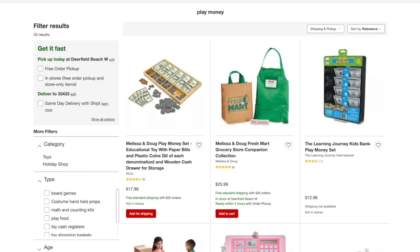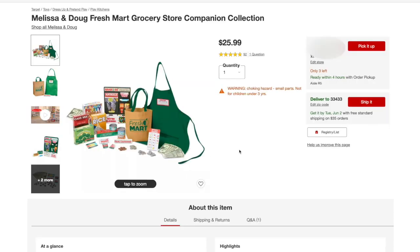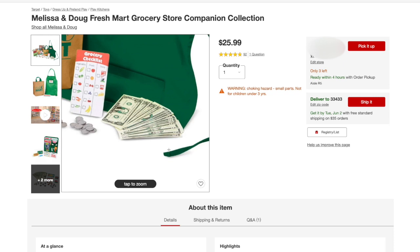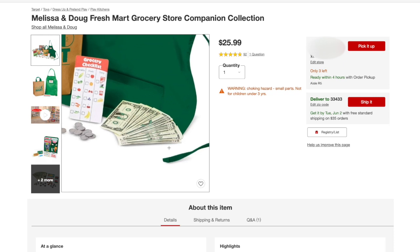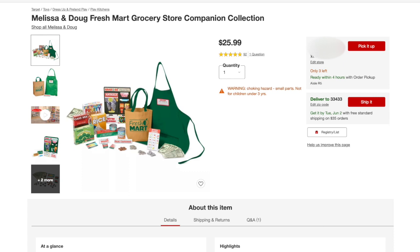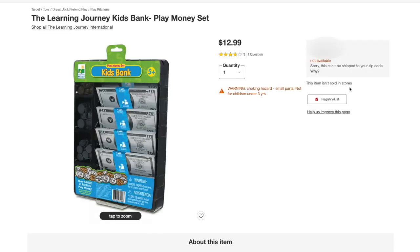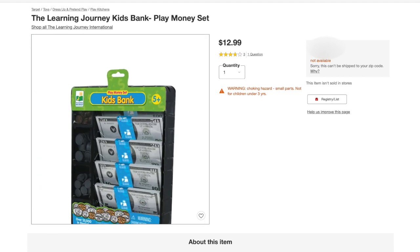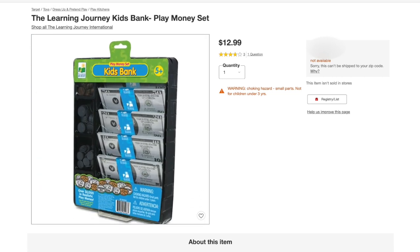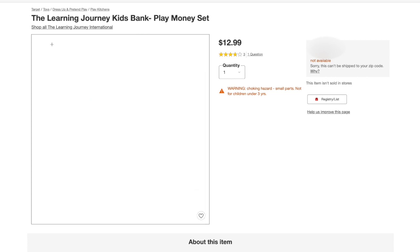Here is a grocery store companion collection. There are some bills — let's take a look up close. There are 1s and 5s, 10s and 20s. Again, no twos. So even when you're buying play money as part of a larger set, you're not getting $2 bills. Here is a kid's bank — 50s, 20s, 10s, 5s, probably some 1s buried in there somewhere. But different company, same result: no $2 bills.